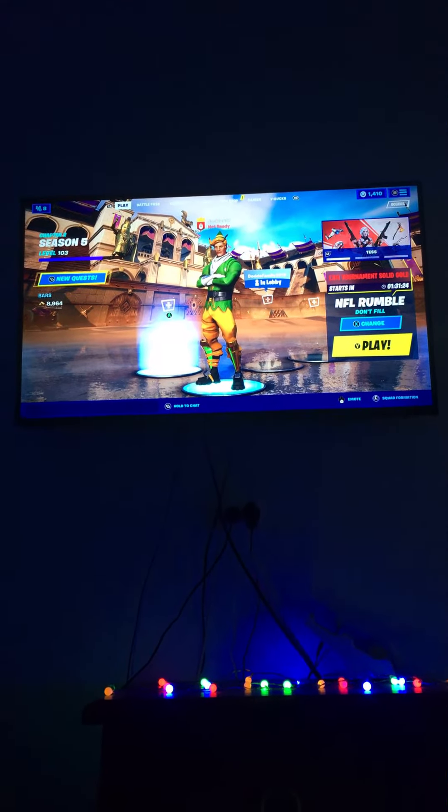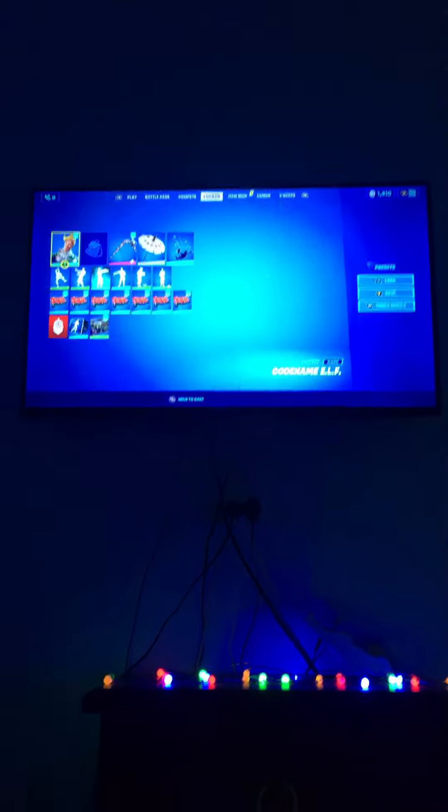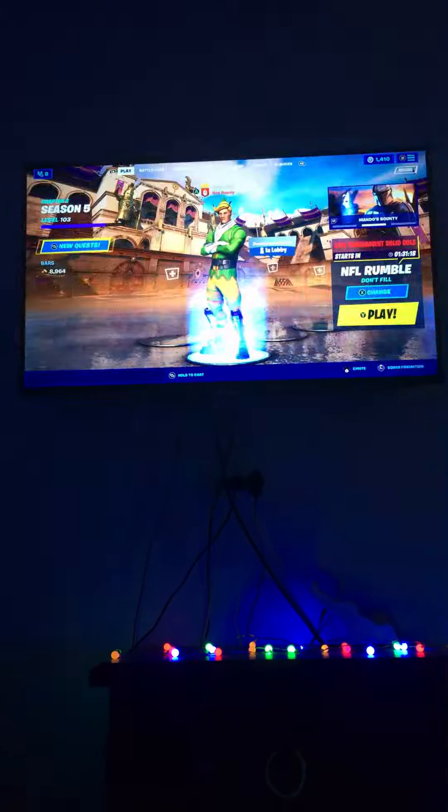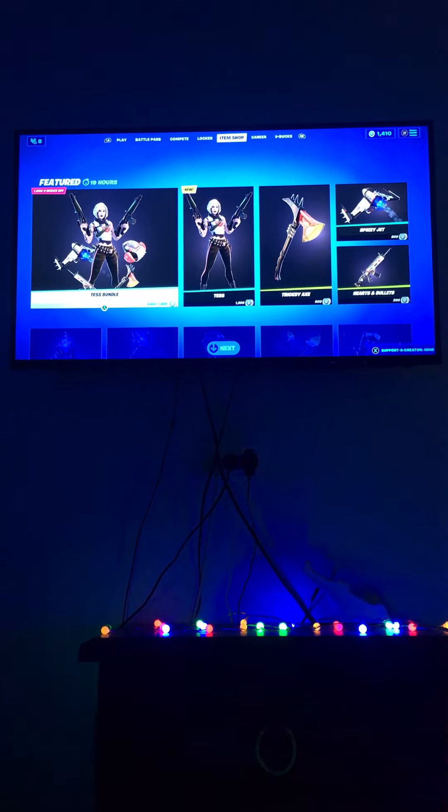Hey guys, welcome back to another Fortnite Battle Royale video. In today's video we will be talking about the new item shop. Sorry I haven't been uploading — I've been packed out.